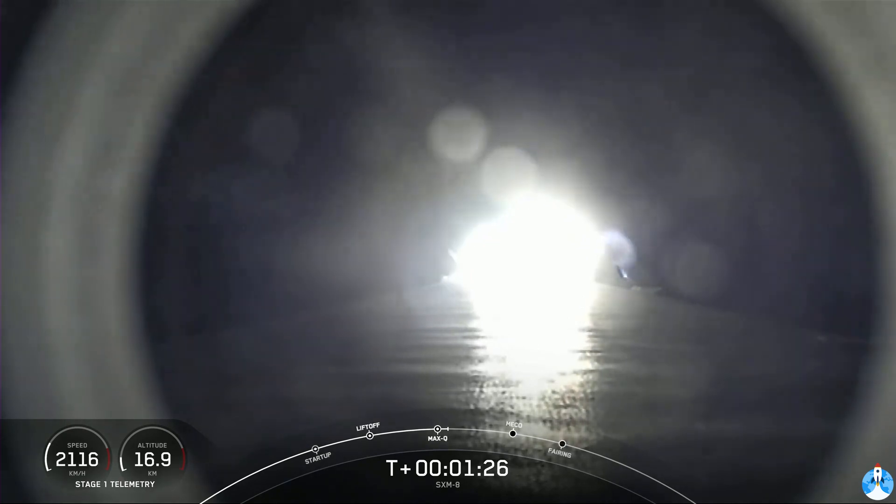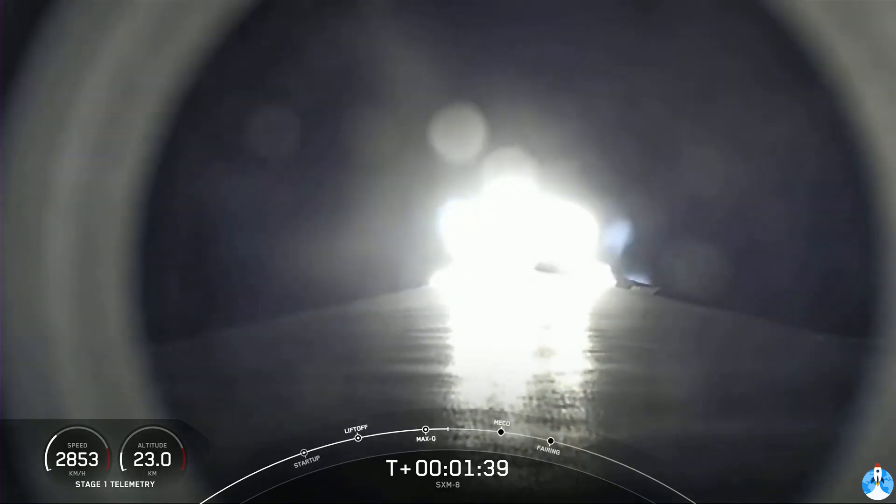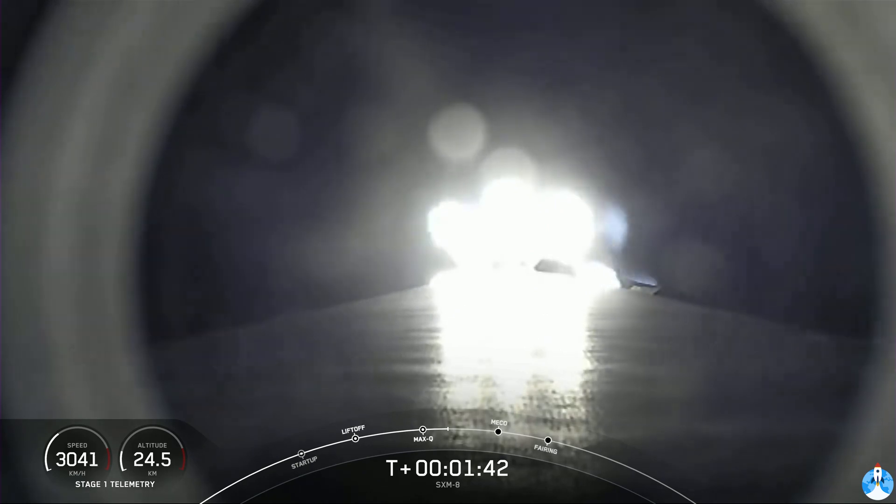In about a couple of minutes, we will have three events happening within seconds of each other. That will be main engine cutoff, or MECO, stage separation, and SES-1, second engine start one. Main engine cutoff is where we shut down all nine of those M1D engines on the first stage, and that slows the vehicle down in preparation for stage separation.